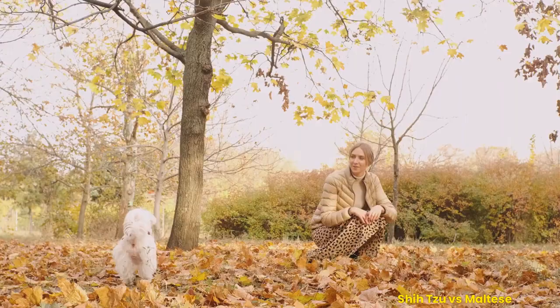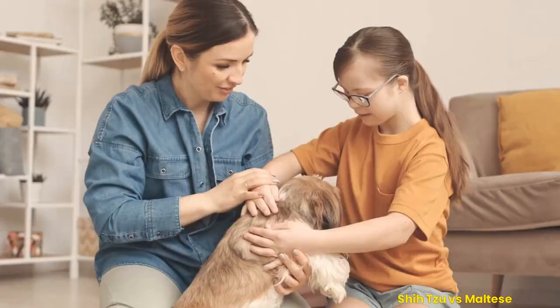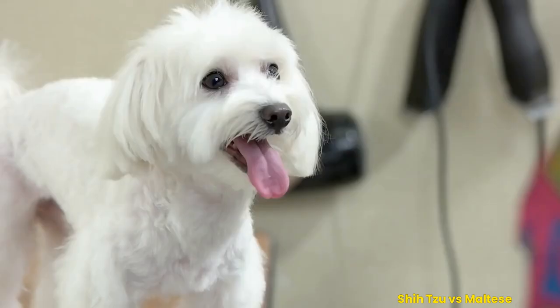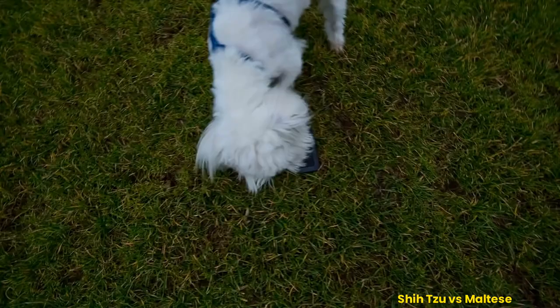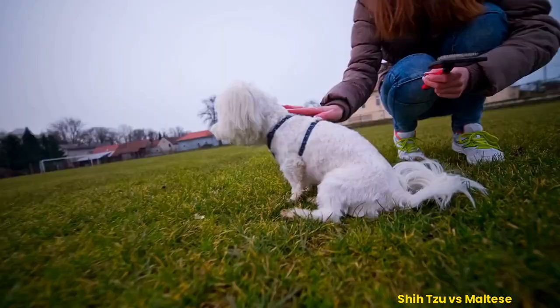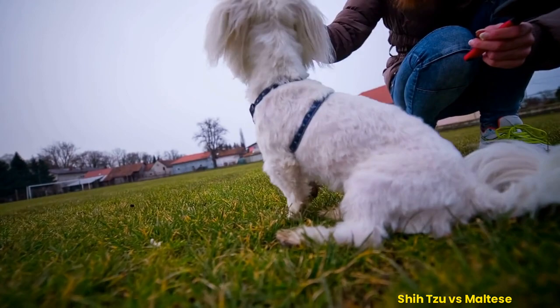Considering exercise requirements: the Shih Tzu is a playful and spunky small dog breed with lots of personality. They are very active dogs and require daily walks to stay healthy and happy. Although they don't need excessive exercise, they need plenty of playtime during the day to help keep their minds stimulated. The Maltese is a sweet-tempered companion who loves spending quality time with its owners. While they don't need long walks or strenuous activity, they require regular physical stimulation through short walks, toy games, or agility courses designed for smaller breeds.